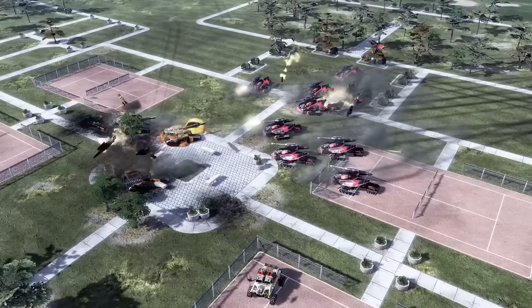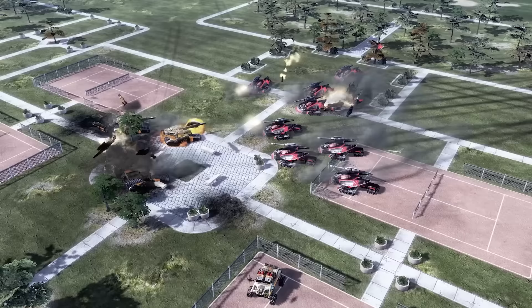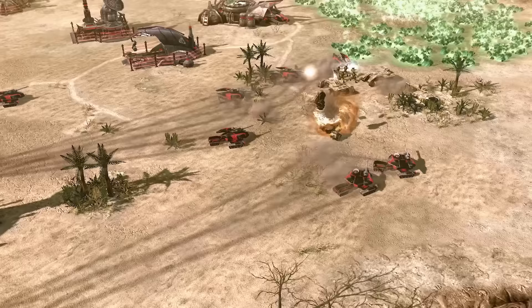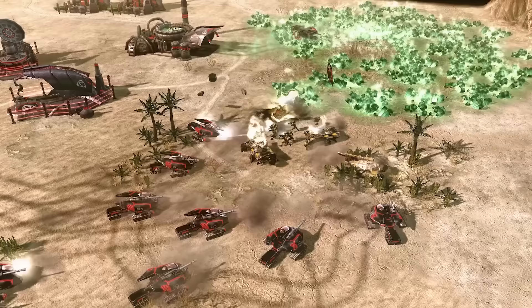Just like the light tanks of the past, the Scorpion Tank was cheap to produce and could be quickly deployed onto the battlefield. Even with its high rate of fire, it was unwise for a single Scorpion Tank to engage a GDI Predator Tank in a straight-up fight, due to the Predator's thicker armor and 150mm cannon. Instead, it was best for Scorpion Tanks to roll out in packs, overwhelming enemy forces with sheer numbers. The Scorpions would use their speed to flank around enemy units, though they had to be careful not to expose their unarmored rear.